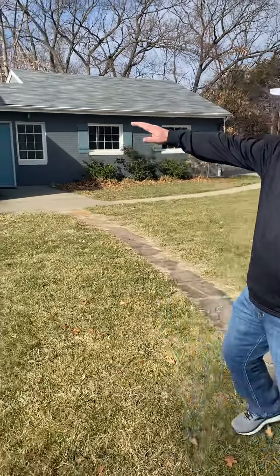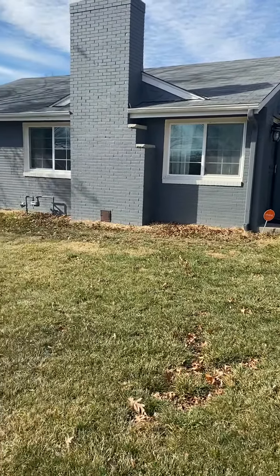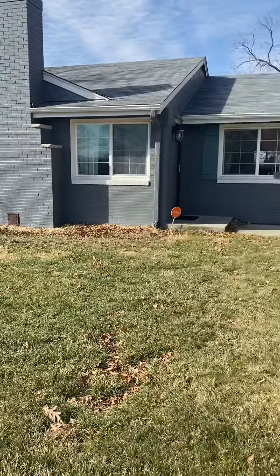Hey everybody, Randy Swope here with Randy Swope Realty, RE/MAX Innovations. It is another beautiful day in the real estate market right here in Kansas City, Missouri. I am off of 64th and I-29 and I have this beautiful ranch home behind me — four bedrooms, completely remodeled. It's got everything anybody would want, and I want to show you this house. Come on in.